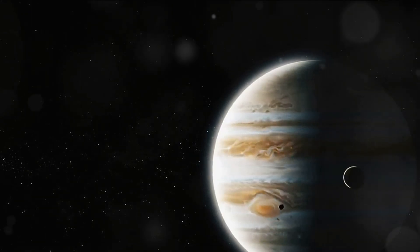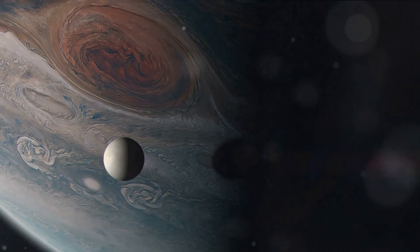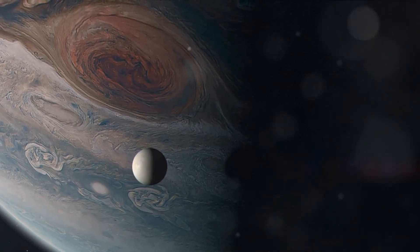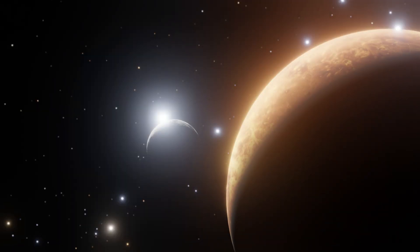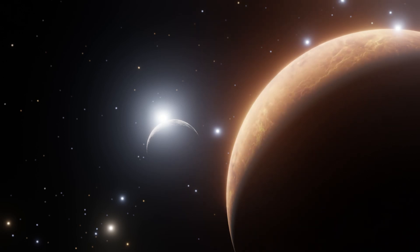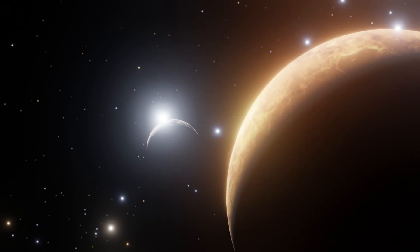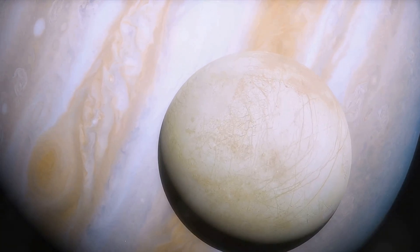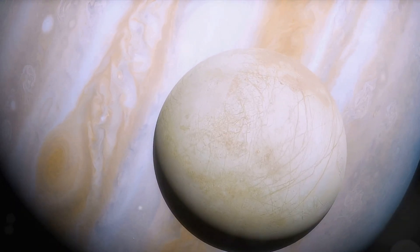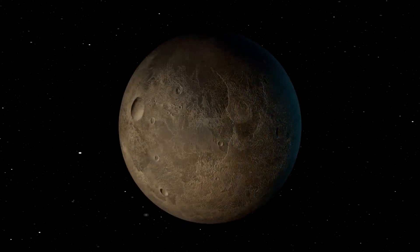Juno, for instance, has been orbiting Jupiter since 2016, and its findings have been nothing short of revolutionary. We've discovered that Jupiter's magnetic field is twice as strong as we originally thought, and its storms are deeper than anyone could have imagined. But the real excitement lies in the moons of Jupiter. The most spectacular of these is Europa, a moon with an icy surface hiding a vast ocean beneath. In 2018, 12 new moons were added to Jupiter's family, bringing the total to a staggering 79.